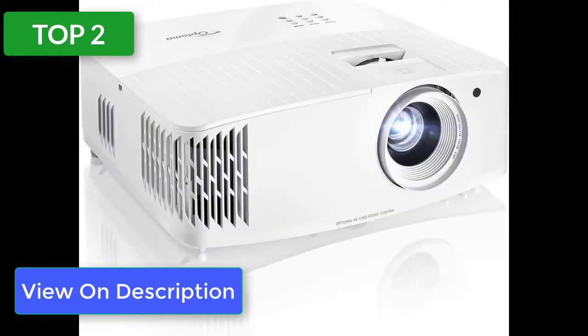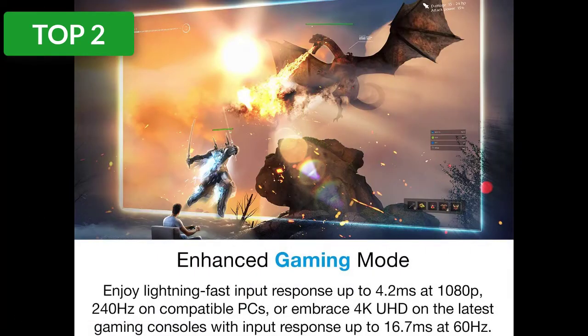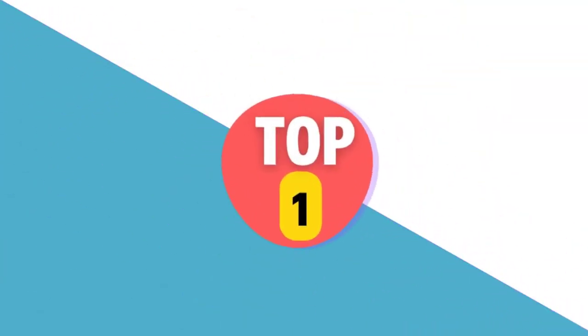The Optoma UHD35 doesn't offer lens shift or much in the way of zoom, but if it fits in your room it's a great way to get a 4K projector on a budget.